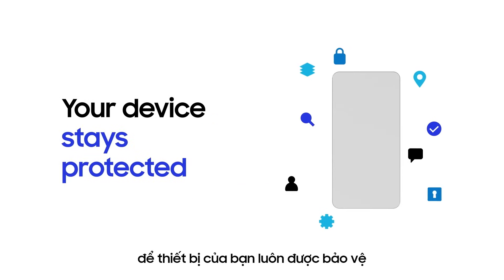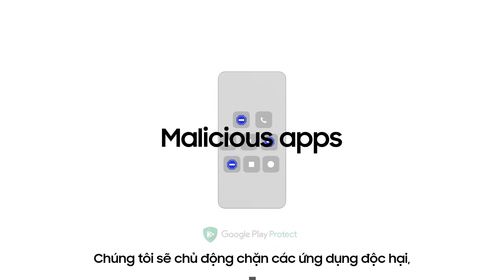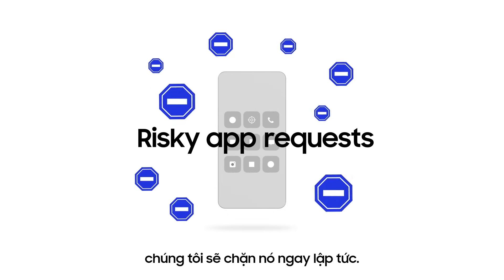We continuously develop security measures so that your device stays protected against evolving threats. We block malicious apps, side-loading, and if an app makes a risky request, we shut it down.